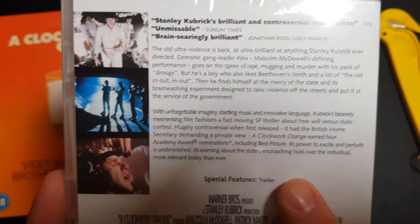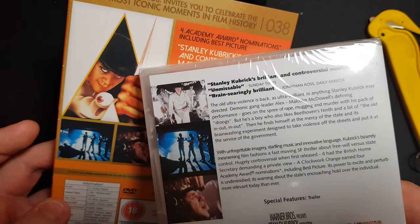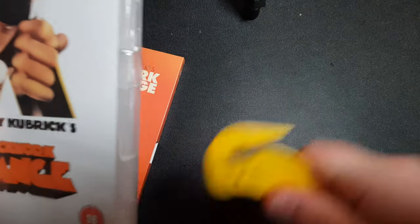Then we turn over and compare the back. The only special features listed are the trailers, but I'm hoping there might be some more on there. We've got some nice images — an extra one with the makeup for the one that was poorly portrayed on the DVD cover. So I really don't like that. Let's open this bad boy up.